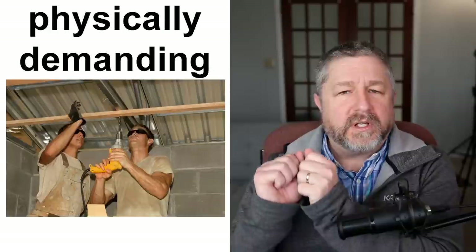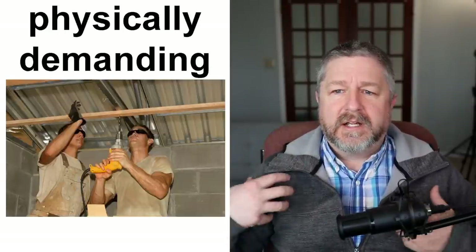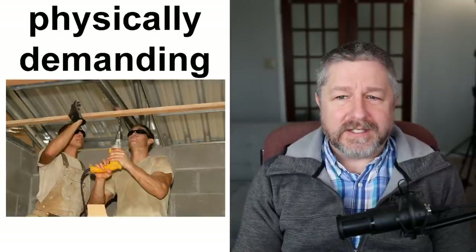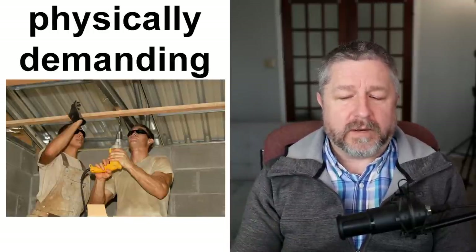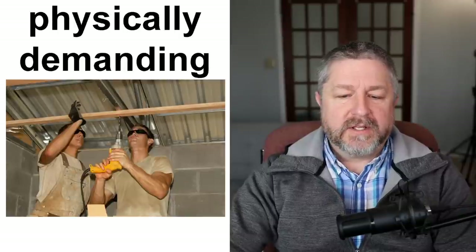We also have what are called physically demanding jobs. In this picture you can see two guys drilling holes — that job would be considered physically demanding. You need muscles to do a job like that; you have to be strong. A bricklayer has a physically demanding job — they have to lift bricks and blocks all day. A construction worker has a physically demanding job — they need to hammer and carry wood. Some jobs can be described as physically demanding; teaching is not physically demanding at all.